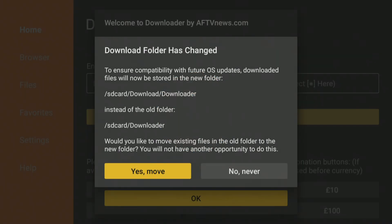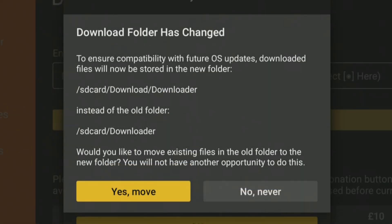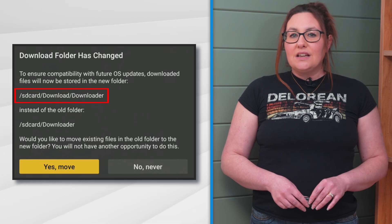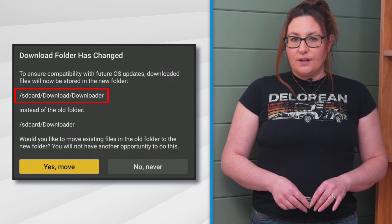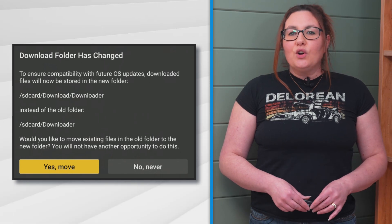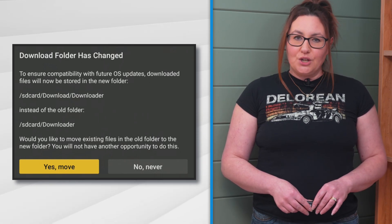If you use a Fire Stick or Fire TV device, the update should happen automatically. The next time you use Downloader, a new pop-up may appear on your screen to notify you that the Downloader folder has changed. This change moves the download directory to SD Card Download Downloader, allowing those using Fire OS 8 devices to no longer need to grant file permissions.